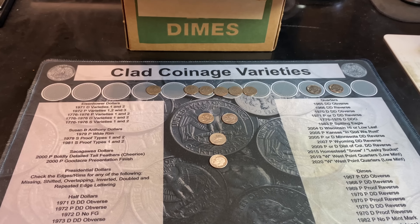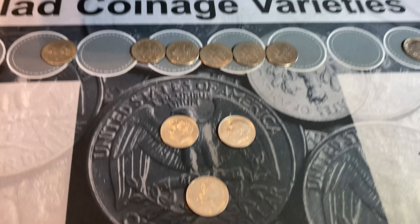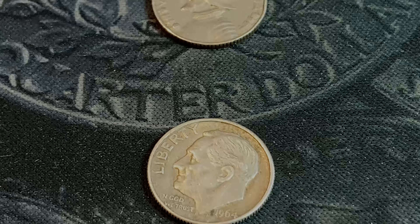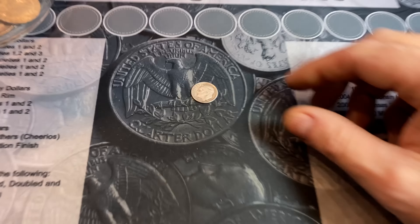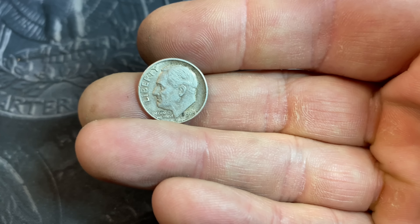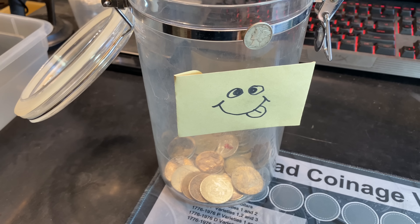Hopefully you guys enjoyed this dime time hunt. If you did, I'd appreciate that thumbs up. And as always everyone, happy hunting and thanks for watching. It's not a lot of silver, but it's our first silver dime for 2022, and the jar has been happy because he's been fed nicely. Now he's got a little snack as well. See you next time.